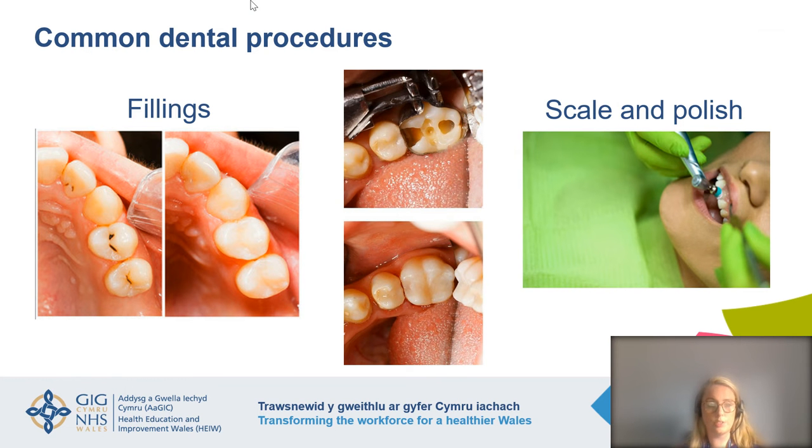Some common dental procedures you may be familiar with — you might have had a filling before. The pictures on the left-hand side show fillings being carried out. On the far left, we have a few teeth with black dots on them. That is tooth decay, which has been removed. The teeth have been numbed with an injection, the decay removed with a drill.